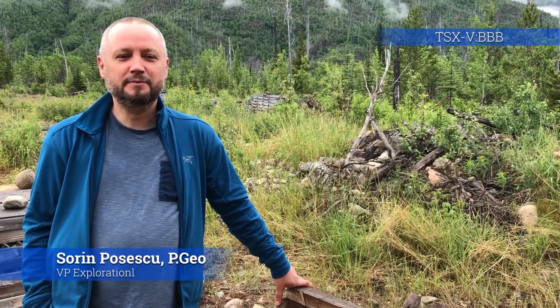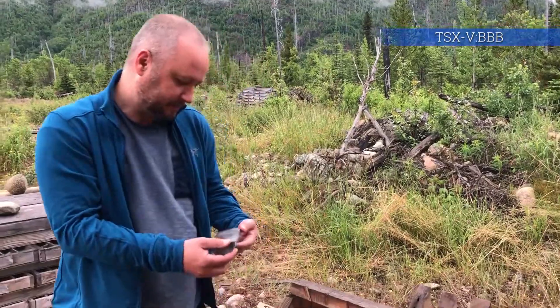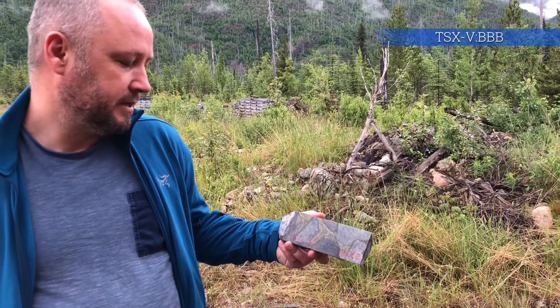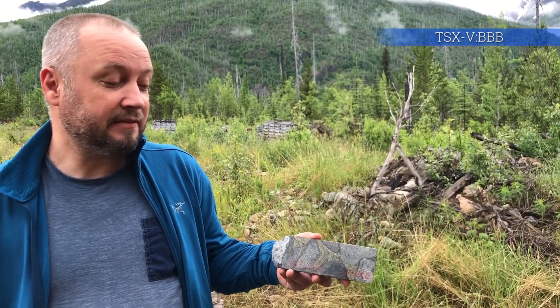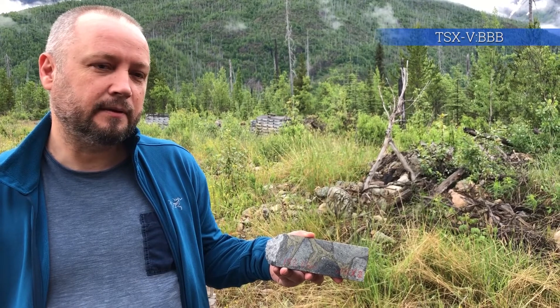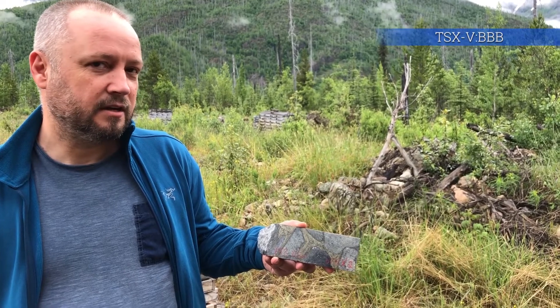My name is Soryan Posescu. I'm VP of Production at Brixton Metals. I'm here at the Thorn camp of Brixton's 100%-owned Thorn Project. We just finished up drilling a deep hole at Dioba Breccia — it went down to 832 meters. Here's a piece of core that shows semi-massive chalcopyrite taken from about 158 meters down the hole. Every time we come back here and drill holes, we keep finding new stuff and extending the mineralization footprint of the project. It's an amazing project with a very large scale and we're very excited about it.